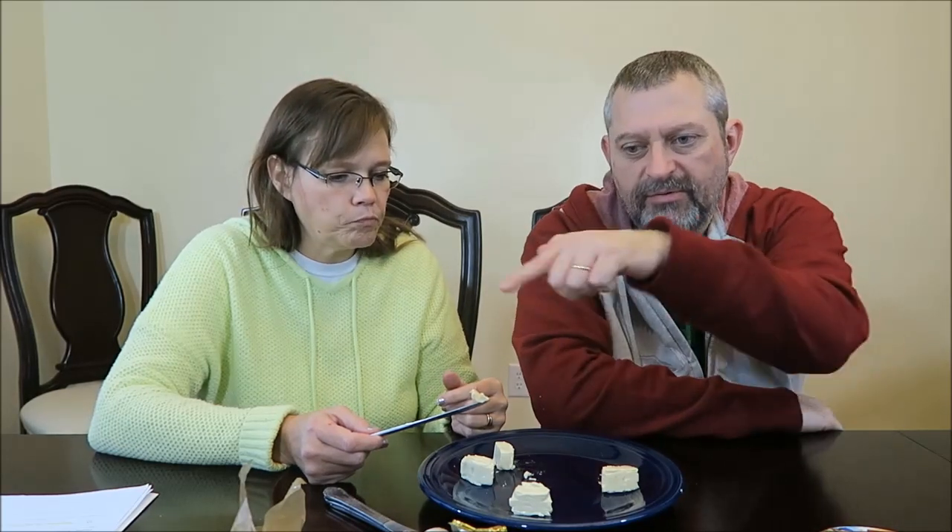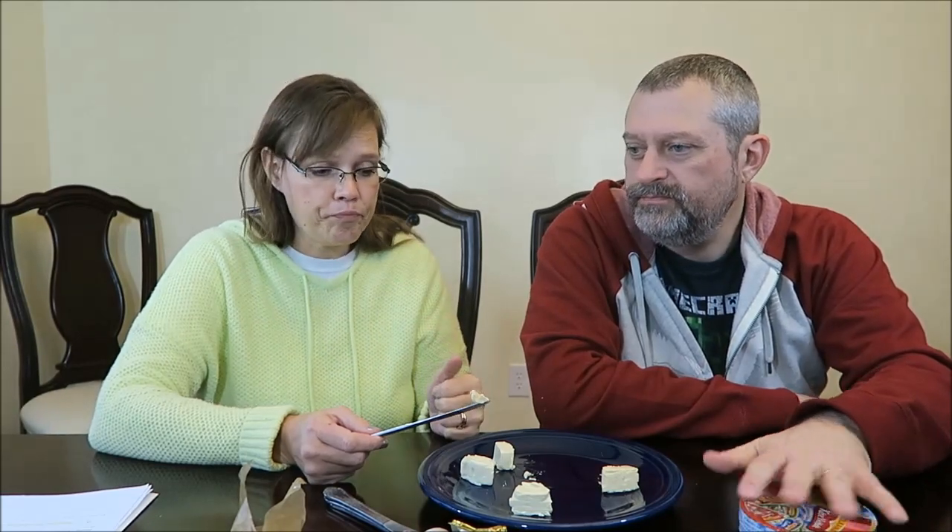Instead of like at Christmas when we have a cheese platter and we always put summer sausage and a piece of cheese on your Ritz cracker — instead you wouldn't have to do that because you have it all in one. That is really good. That's my favorite. I like the herb one next, then the plain cheese, then the savory one.